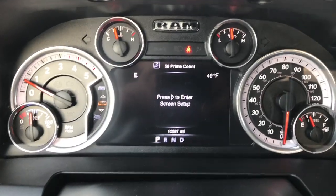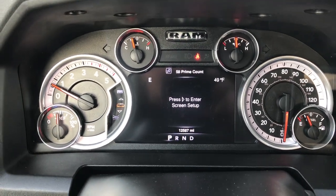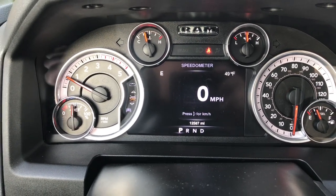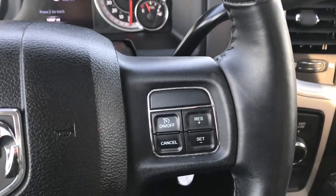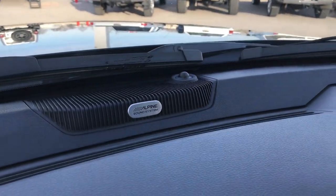Inside, you can see that this truck has 12,587 miles. You've got a compass and outside temperature display, plus a digital speedometer. It has a heated leather-wrapped steering wheel — no scuffs or scrapes — with Bluetooth audio controls and cruise controls. This one does have the Alpine sound system.